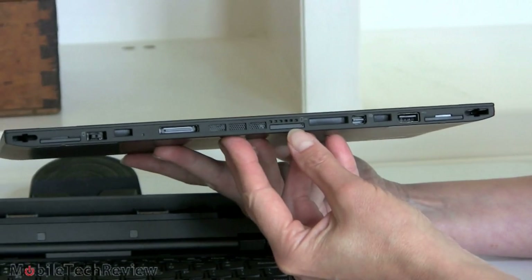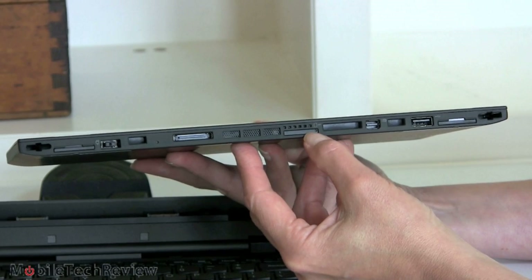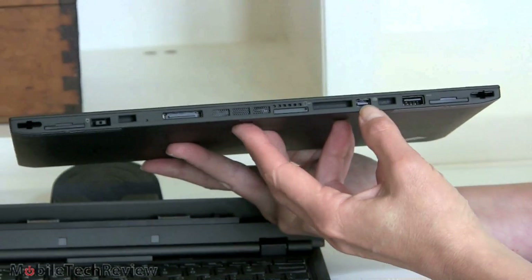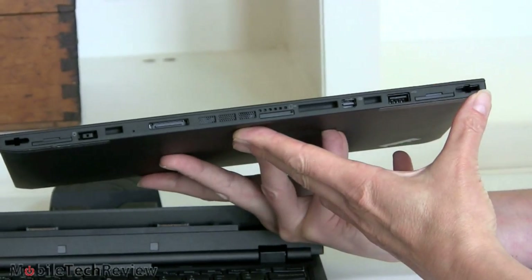There's a SIM card slot — optional — and you can get an Ericsson module for 3G or 4G in the US. Mini DisplayPort and a USB 2.0 port are also here. There is no SD card slot, which is a bummer.